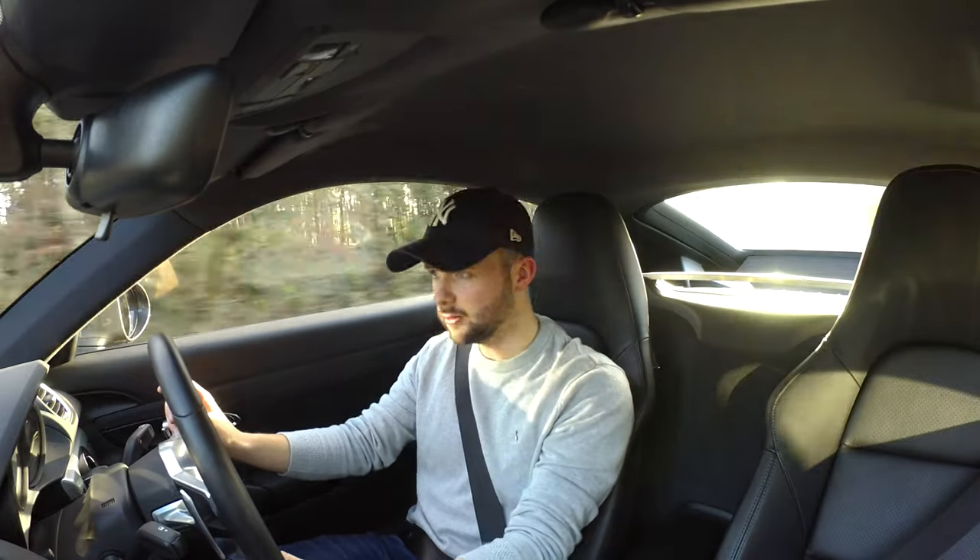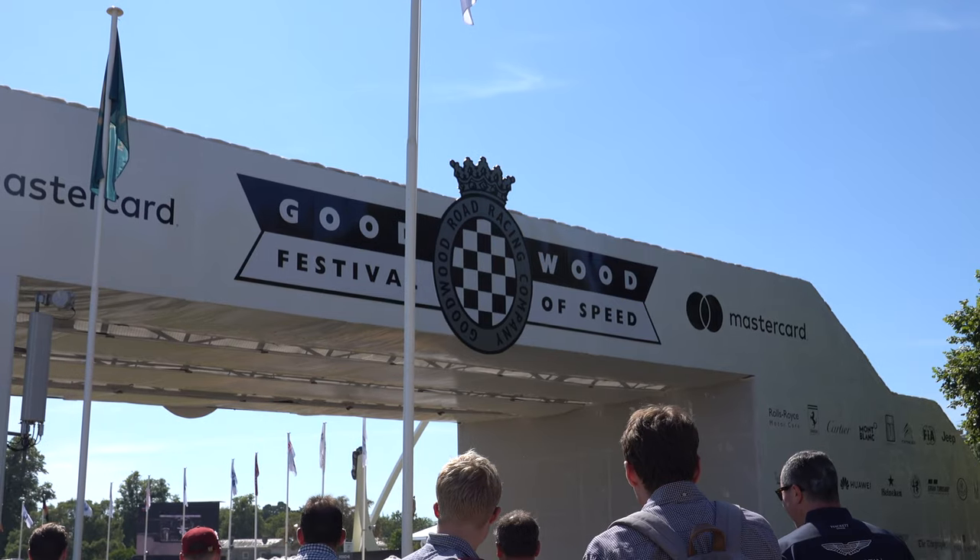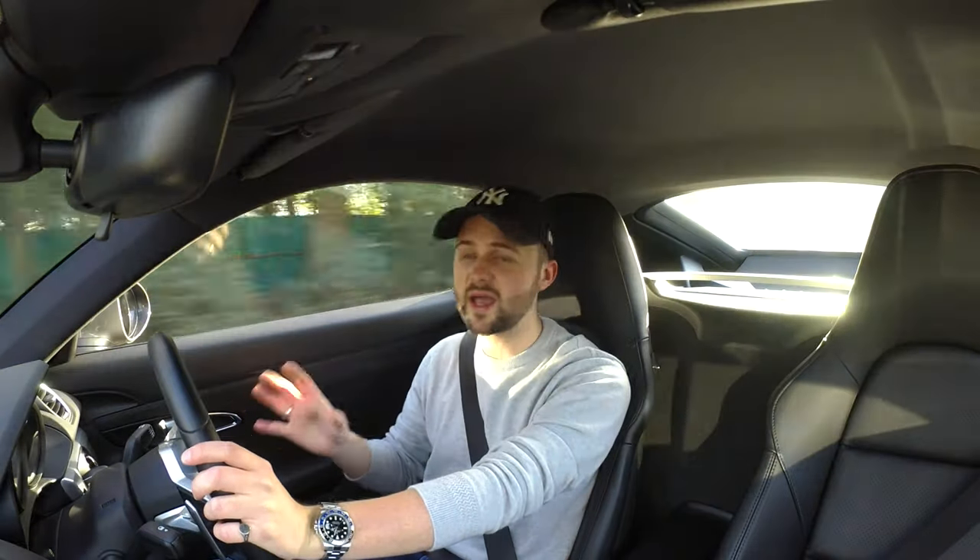It all starts around about two years ago when I went to the Goodwood Festival of Speed, which is a big festival in the UK down near the coast. It's just a big car lovers' heaven — everything: old, new, electric, hybrid, petrol, diesel, everything. It's just a plethora of amazing cars.